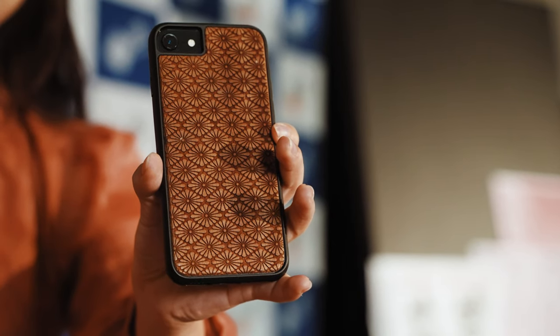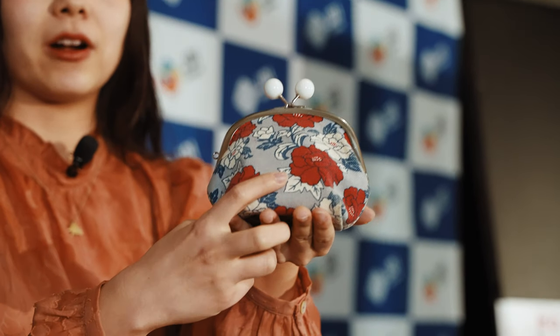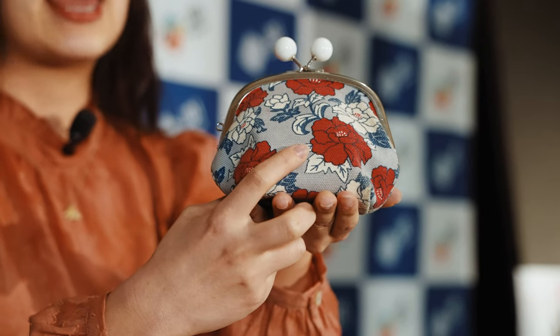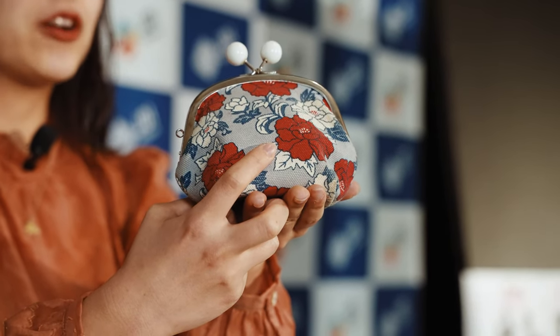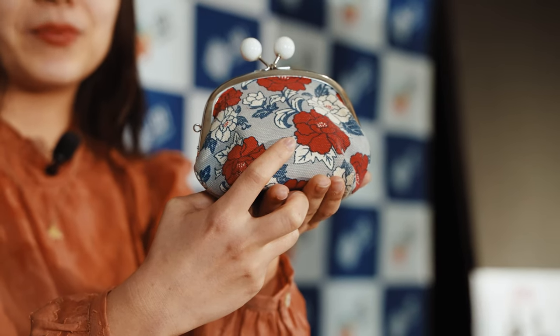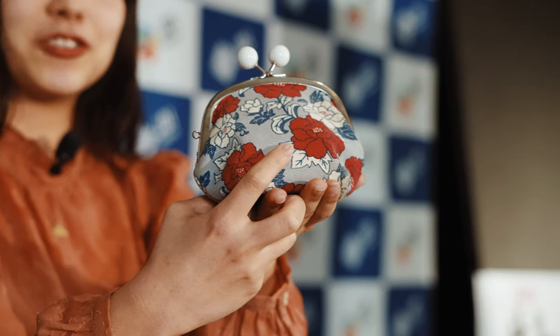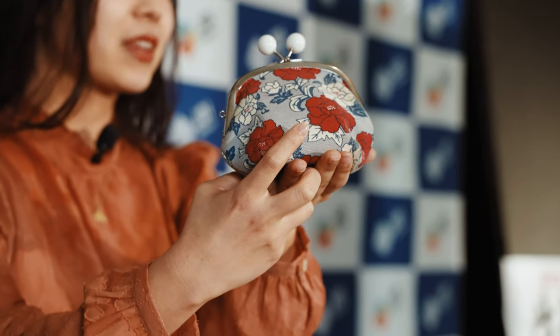The next one is my makeup pouch. I bring this pouch wherever I go, and I keep my lipstick, tiny mirror, and band-aids in it. You can see a botan flower pattern here. Botan means peony flower in English, and peony is one of the big flowers — it's considered the queen of flowers in Japan. It represents gorgeousness, luxury, prosperity, and love. As a good luck symbol, it's often used in formal style kimono.